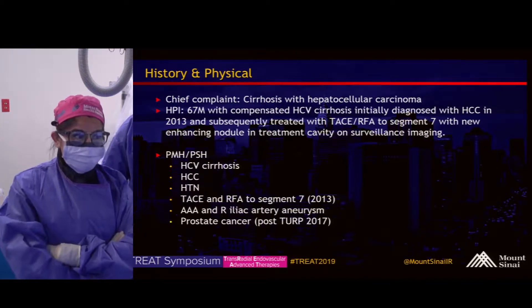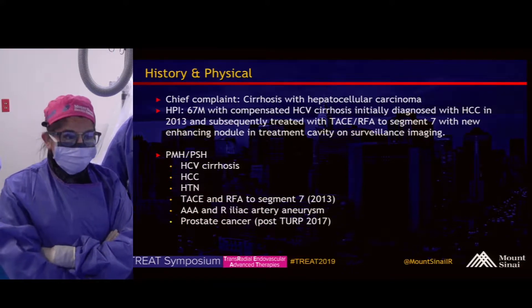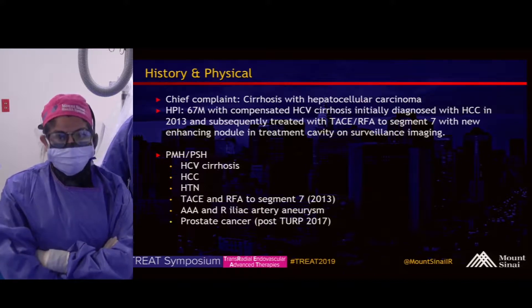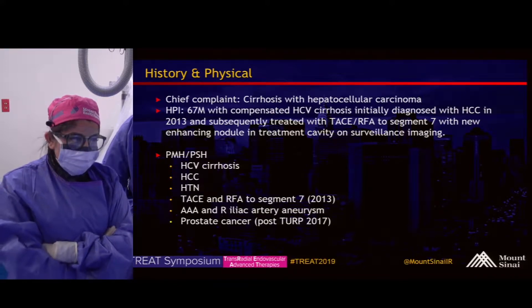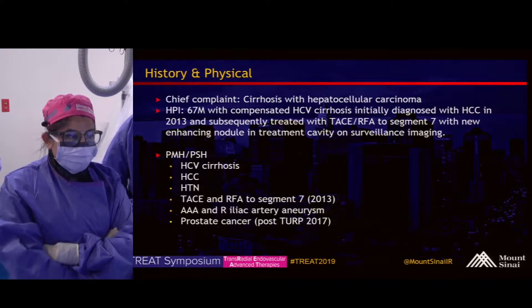At that time, he was treated with TACE RFA to a lesion in segment 7 and has been doing well since then, but on surveillance imaging was noted to have a new enhancing nodule in that treatment cavity. His other relevant past medical history includes hypertension and prostate cancer that's been treated, as well as an AAA.